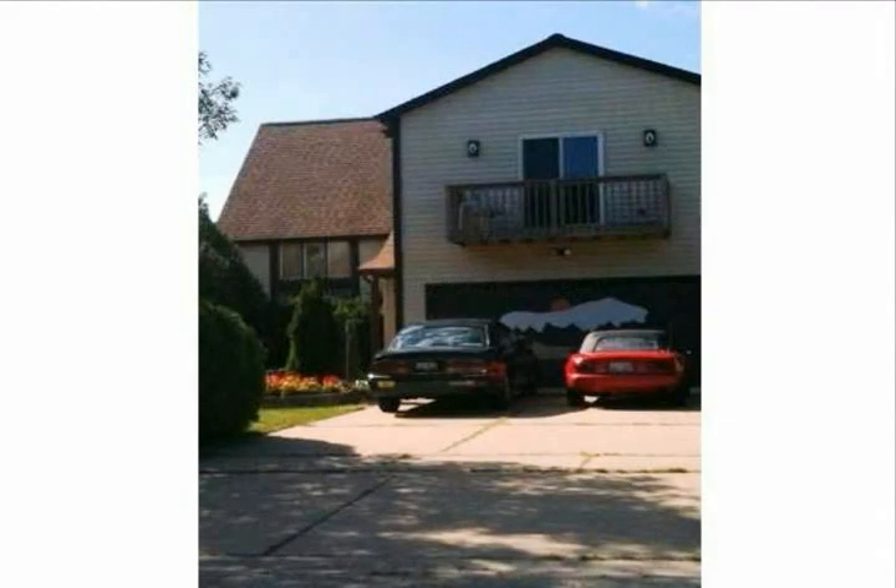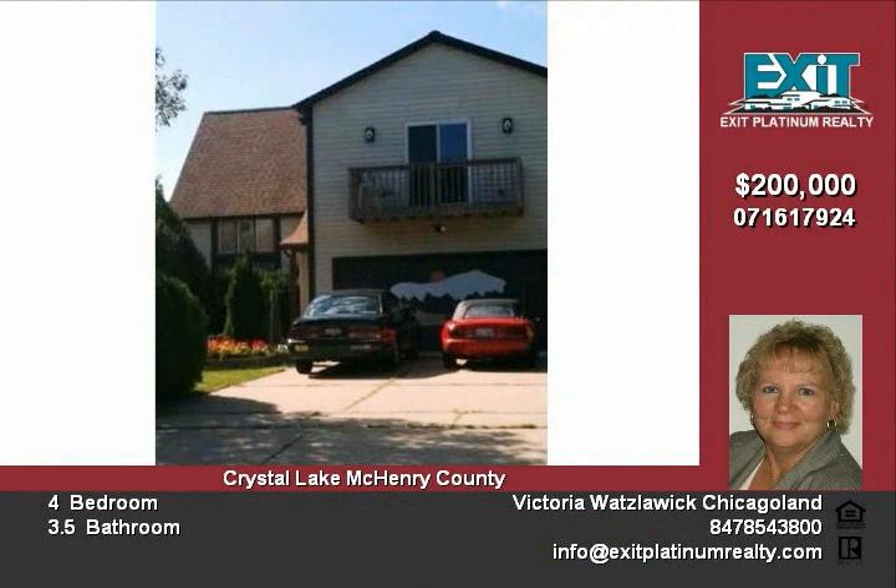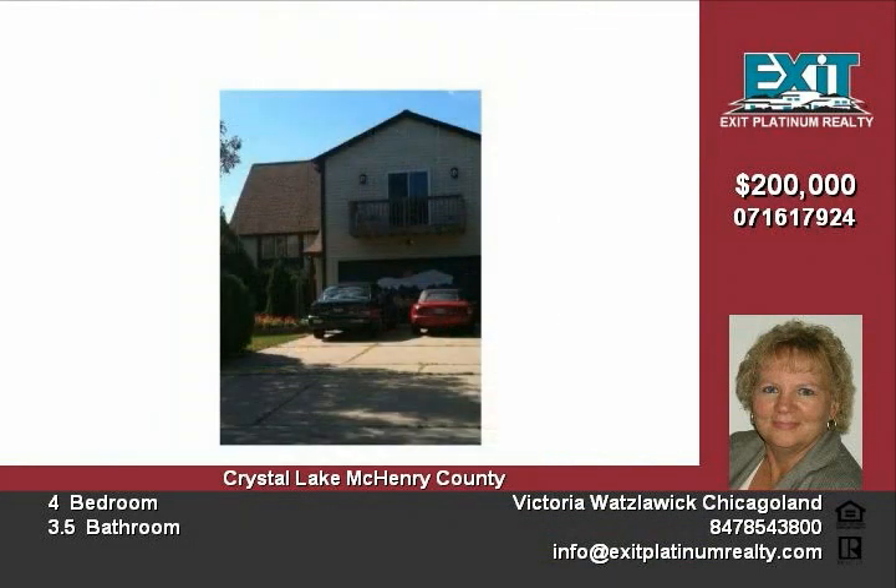Don't pass this deal up. This two-story house has four bedrooms and 3.5 baths. It has a great kitchen with ceramic floor which opens to the spacious family room. Vaulted cathedral ceilings, three skylights, and ceiling fans.